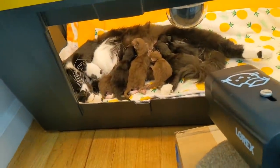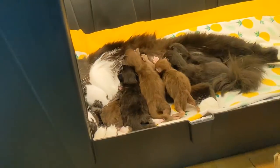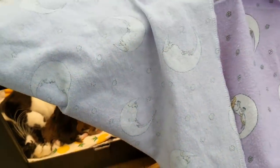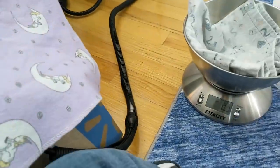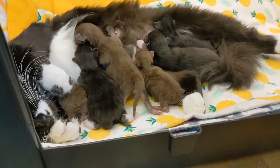So the bottom line is that she is doing really well. The kids are doing really well — everybody's got good poops, good health. And we're just generally pretty happy about all of it. Let's go see everybody else if we can. I just put a little curtain here to try to hold in a little bit of the warmth in the box for the kittens.